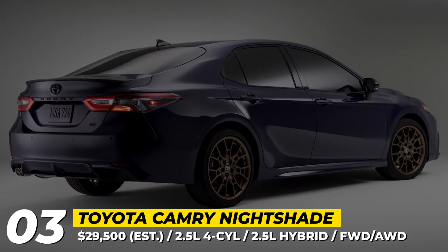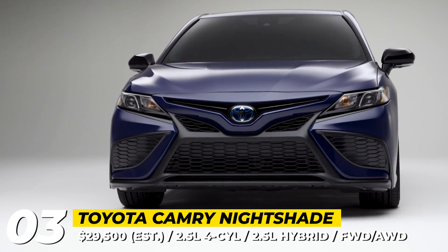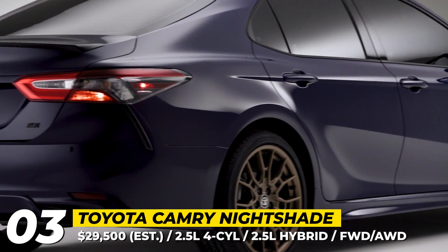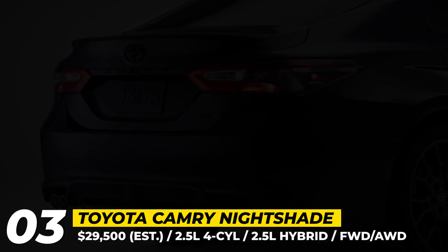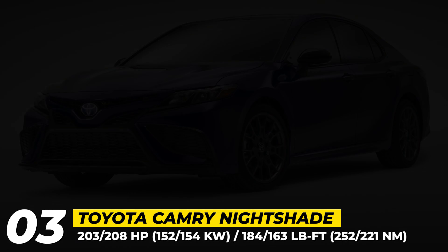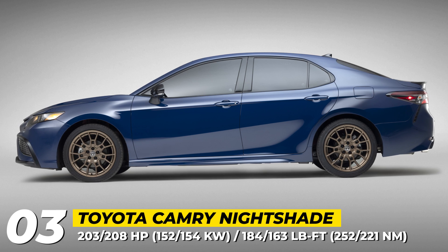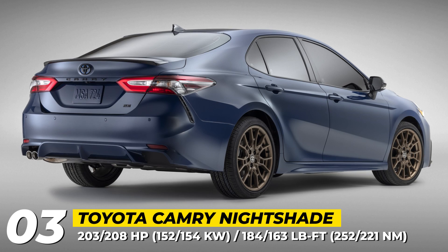Available in three exterior hues — midnight black, white, and the new reservoir blue — the model boasts bigger 19-inch bronze aluminum wheels, blacked-out details, a front grille sourced from the Camry TRD, black spoiler, and badges. Unlike previous editions, the 2023 Nightshade also gets black trimming on the headlights and taillights.